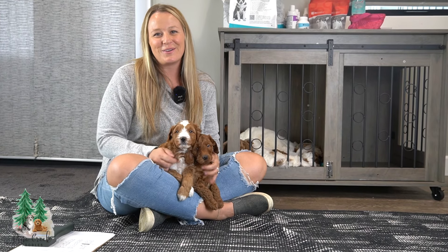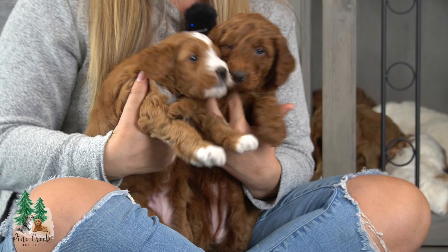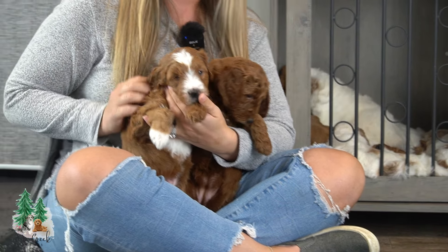Hey guys, I'm here with Kona's litter of F1B Mini Golden Doodles. She had nine beautiful puppies — eight males and one female. So I'm going to go through and introduce the litter to you guys.